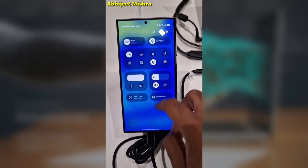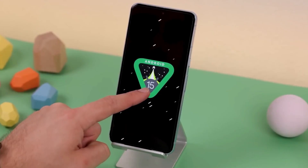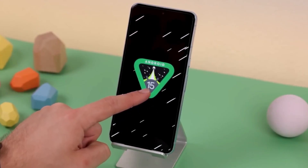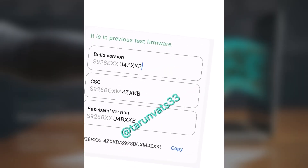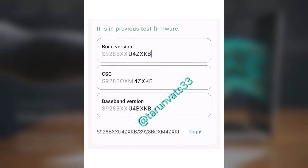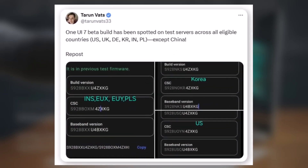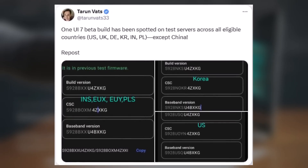The anticipation builds as Samsung prepares to roll out its first public beta update of One UI 7.0, powered by Android 15, for the Galaxy S24 lineup. Users' wait may soon end. The first bit of firmware for the Galaxy S24 Ultra was initially spotted in India and Europe, and has now also been identified via Samsung servers across all eligible markets except for one.